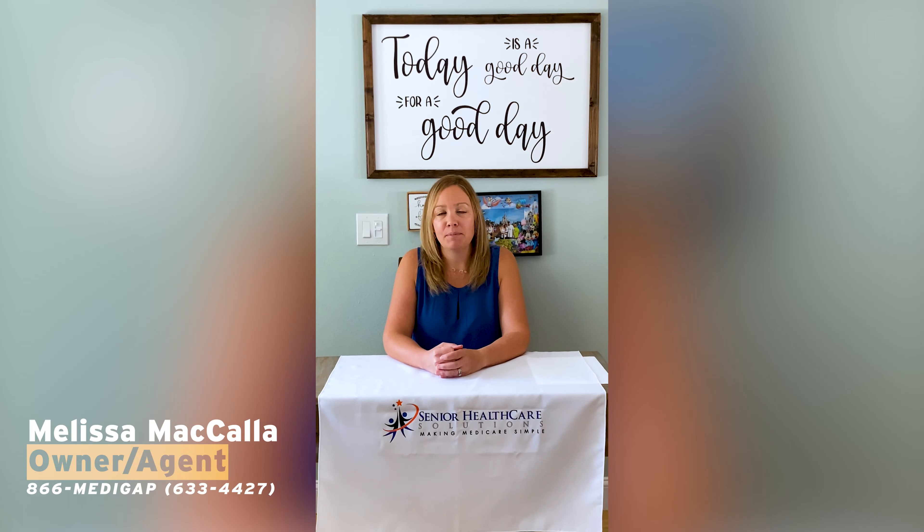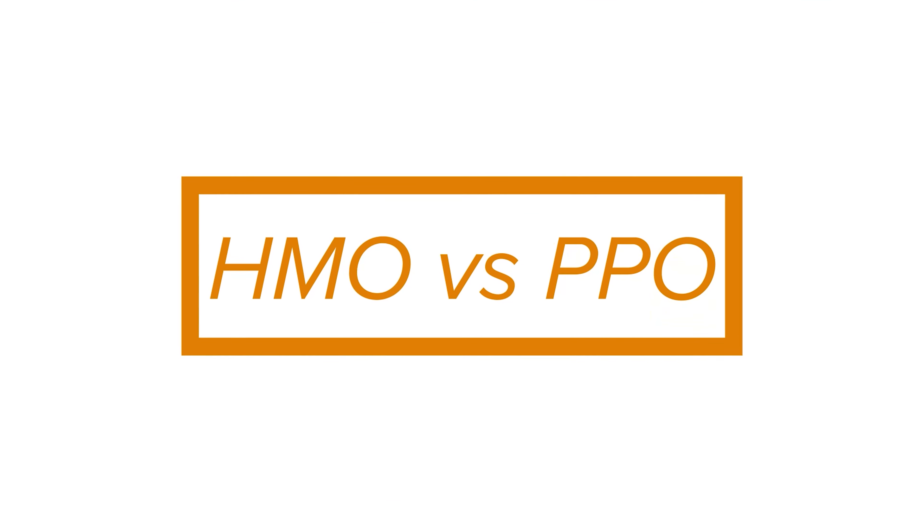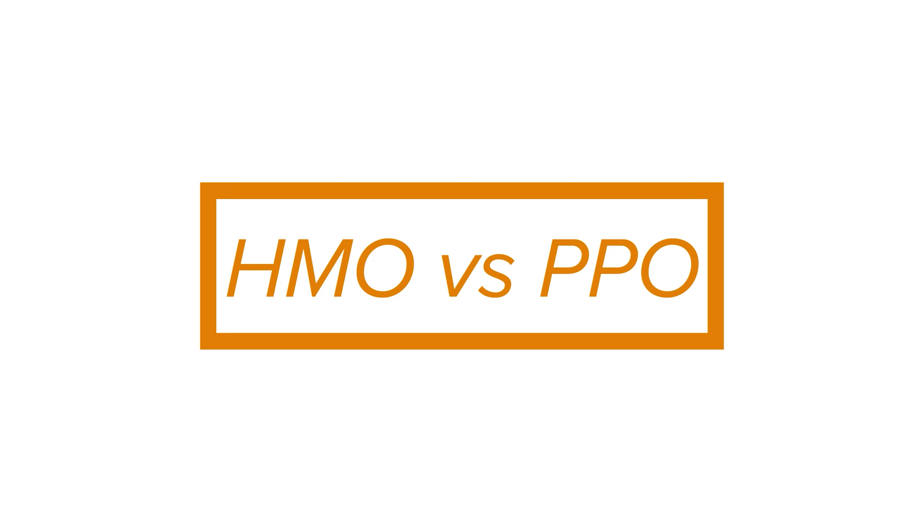Thank you for coming back to watch more of our videos. My name is Melissa McCalla, and in today's video we will be discussing the difference between an HMO and PPO Medicare Advantage plan. When speaking with clients, there are three key factors that affect their decision-making when choosing a plan: